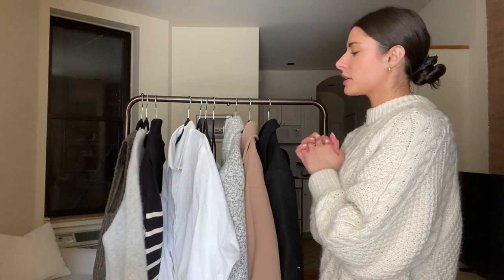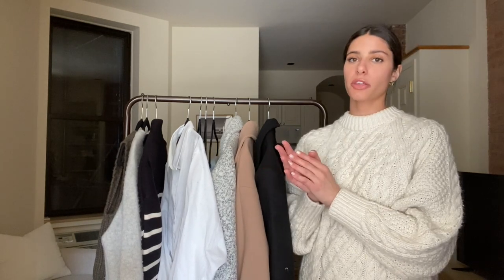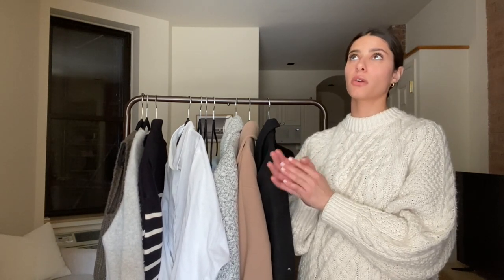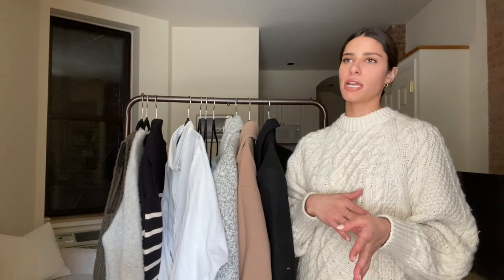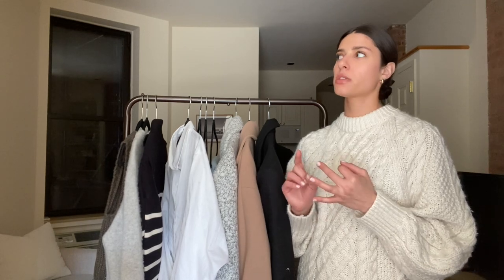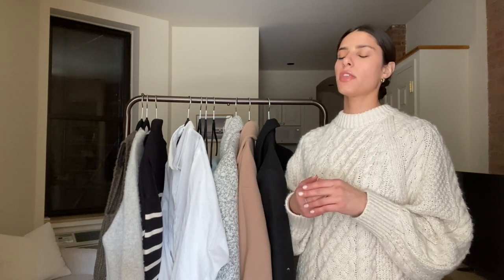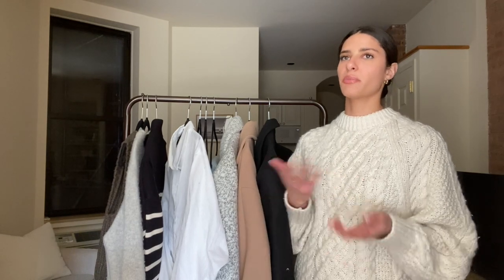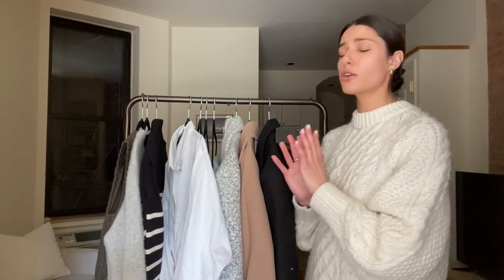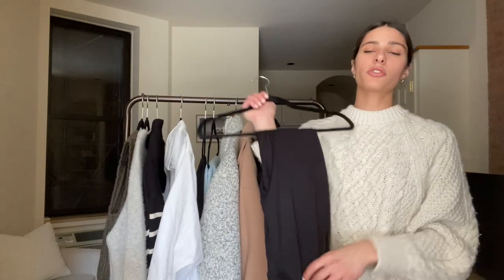Okay, so we will now move on to pants, and this is probably the category I struggled with the most. I kind of also had to think about what I can wear during the day and at night for dinners or going out, which is something I never really have to think about. This is a little bit of a different case. So I'm going to start off with the leggings I spoke about — just something really simple.